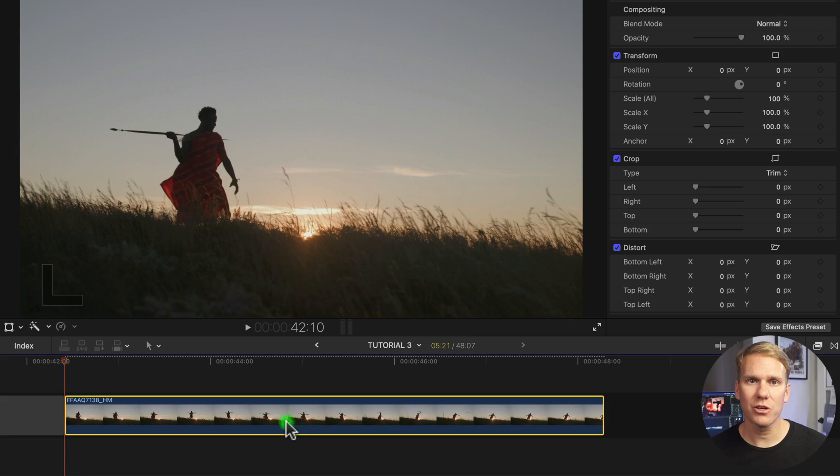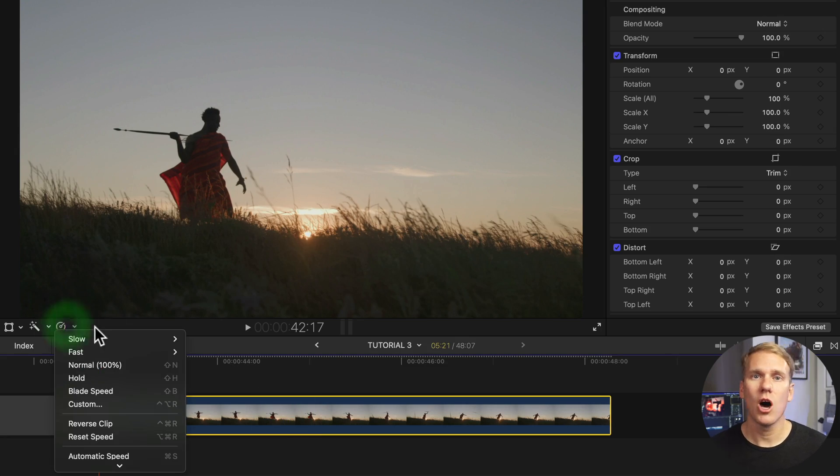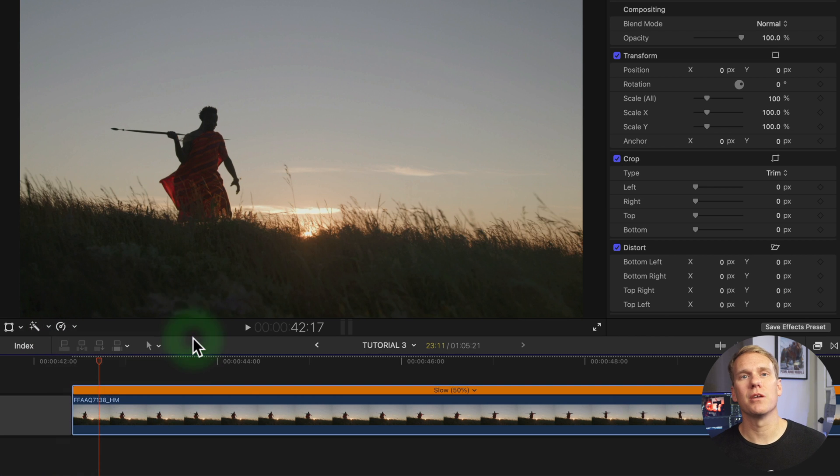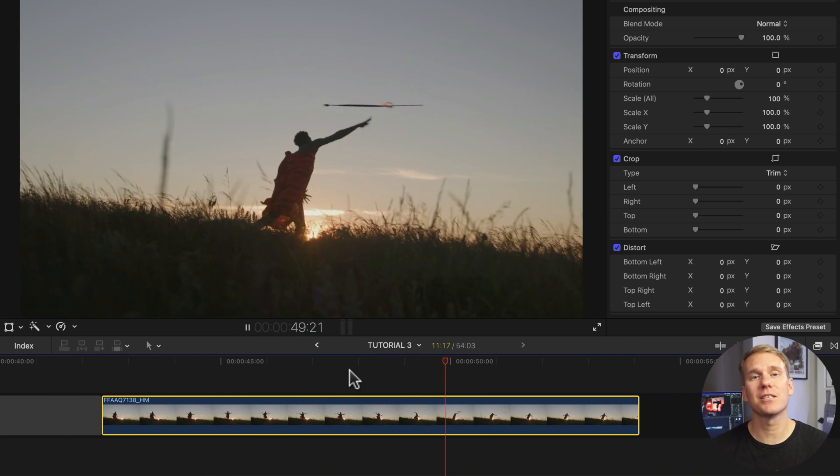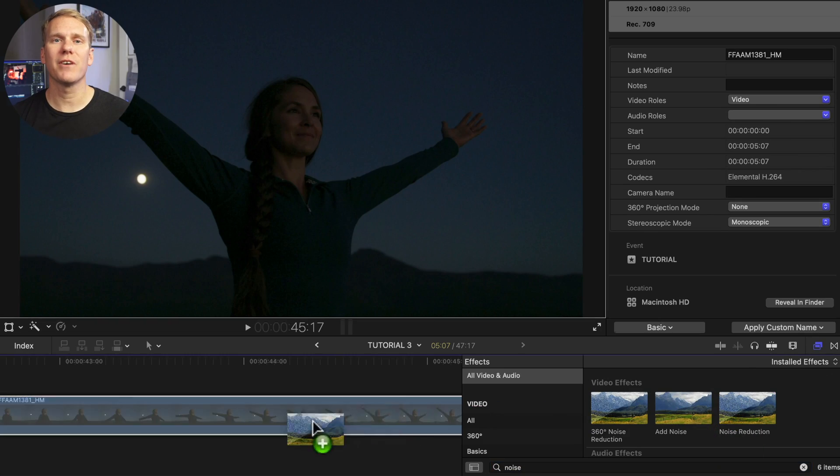You can retime clips, making them slower or faster. To make a cinematic slow motion effect: select your clip, click the retime button, hover over slow, and select a speed. For buttery smooth slow-mo, use a clip that has at least 60 frames per second. If you shot video in low light and now it has noise and grain, just add the noise reduction effect and customize — now your clip looks clear.